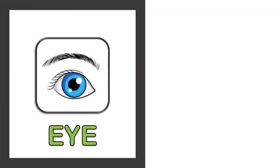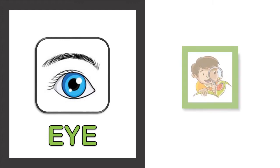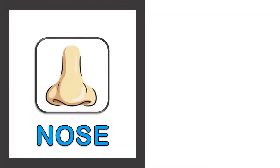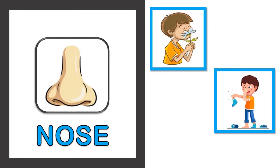Our first sense organ is the eye. Our eye helps us to watch or see any objects in front of us, so our eye helps in the sense of sight. Our next sense organ is the nose. Nose helps to sense good and bad smell.